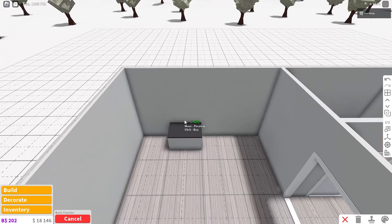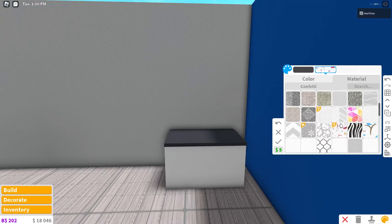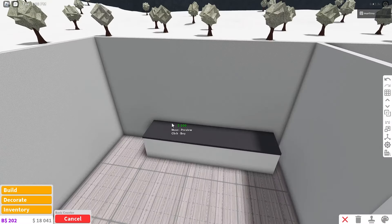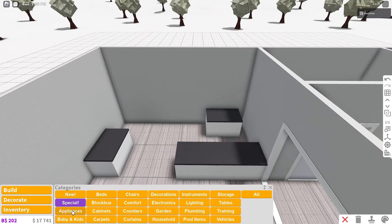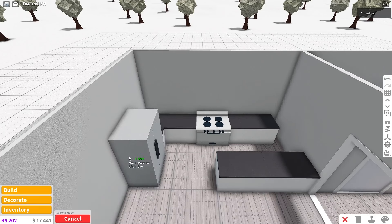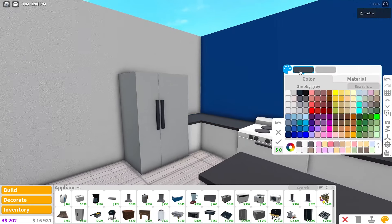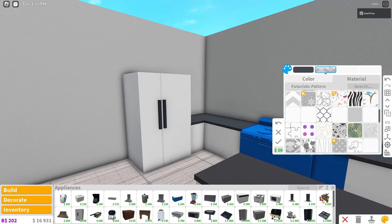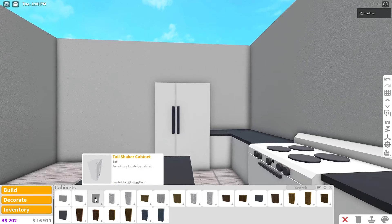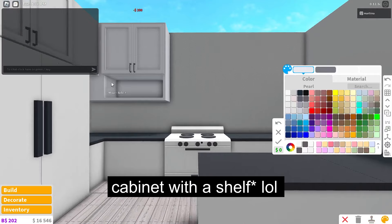Move the counter next to the stove and grab a fridge. Color the stove white and dark stone gray to match. Change the fridge texture to smooth plastic. Grab basic shaker cabinets — use the tall ones, color them white. Make sure to place a cabinet to hold appliances. Add a microwave and other appliances like a coffee maker.